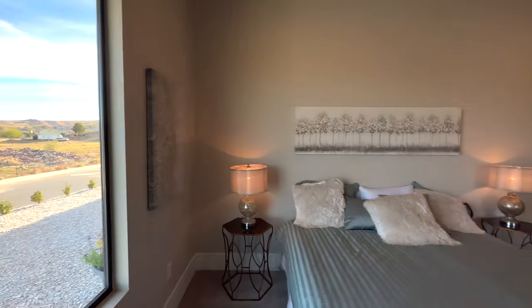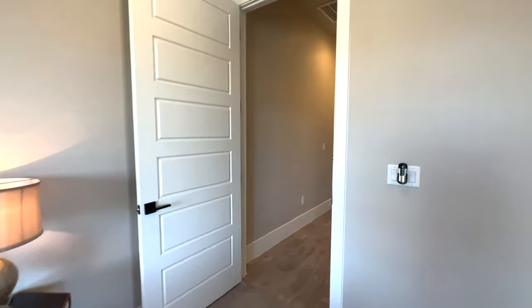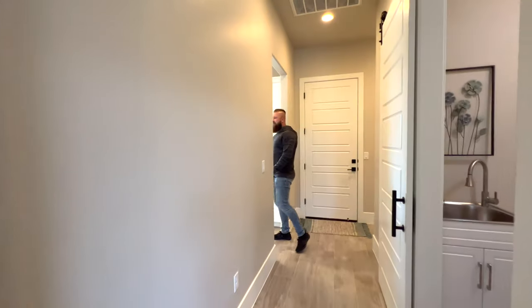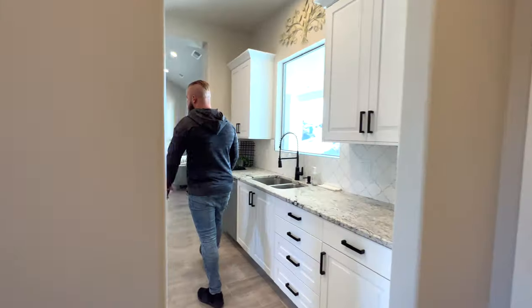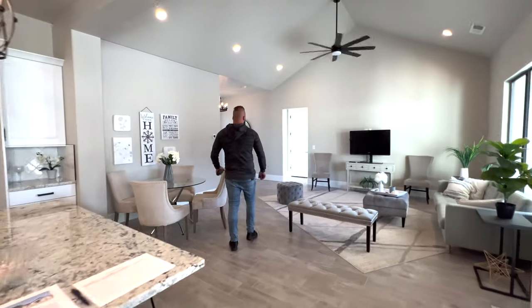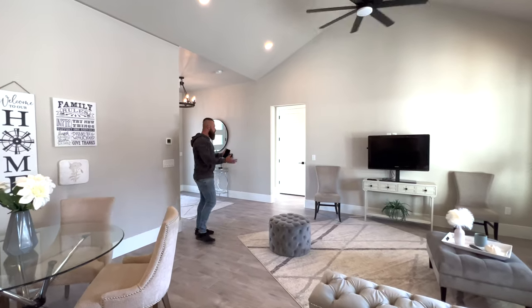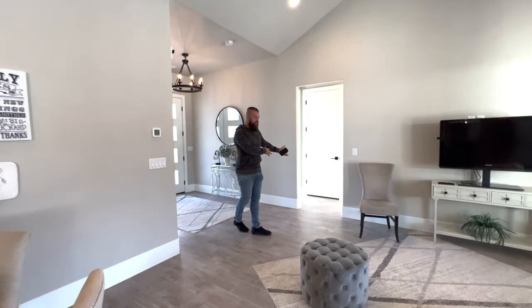Let's go check out the rest of the bedrooms. Michonne says she loves it and loves how they staged it — it really gives you a good idea of what you can fit in this home and a nice feel for the property. We've just explored the right wing of the home, and now we're going to the rooms to the left of the front entry.